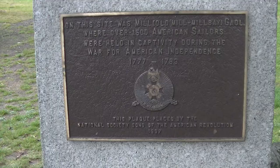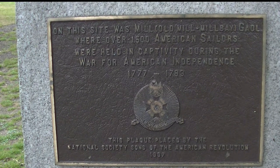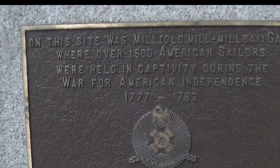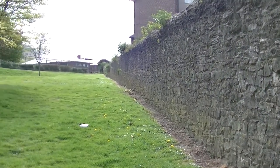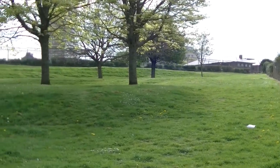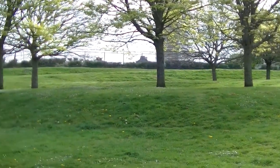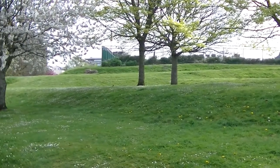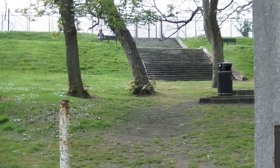The first reference to their use as Mill Bay War Prison was in 1779 during the American War of Independence, when 959 persons were incarcerated there, consisting of 578 French, 366 Americans and 15 Dutch captives.